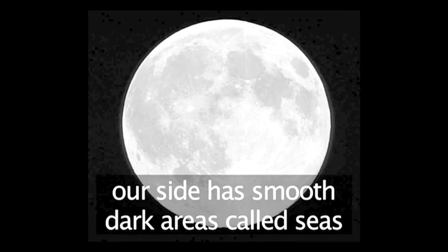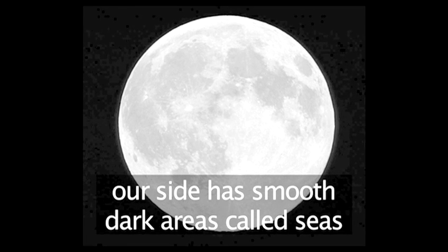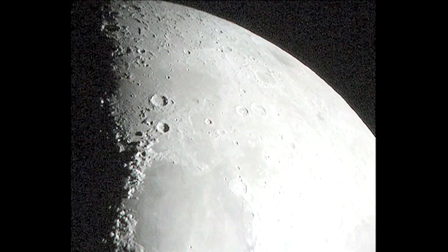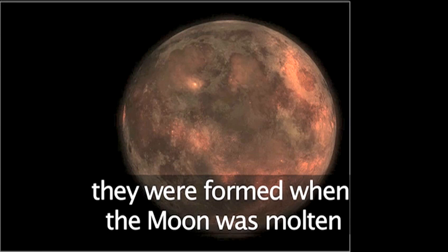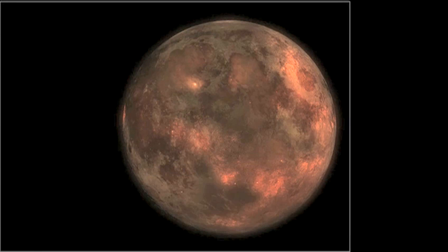Our side has smooth, darker areas that we call seas or maria. They're not real seas filled with water, but rather darker patches thought to be caused by giant impacts and then filled back in with molten lava.